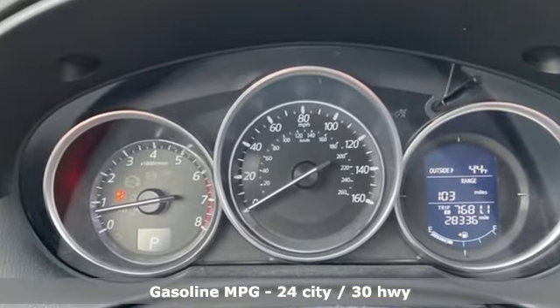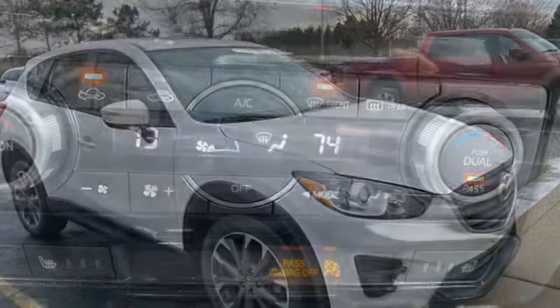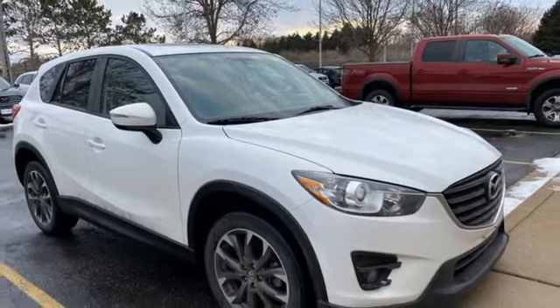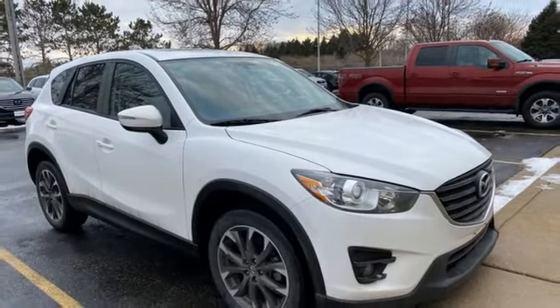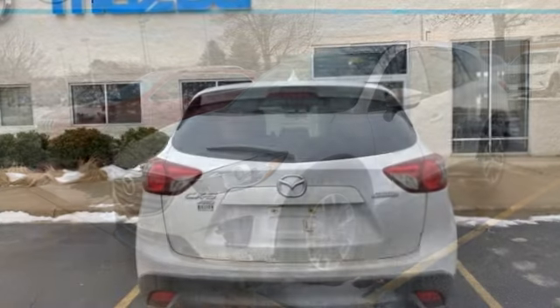A great vehicle is comprised of great features like these: inline 4-cylinder engine, front heated leather bucket seats, external memory control, dual zone climate control, and power heated mirrors.